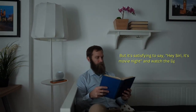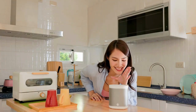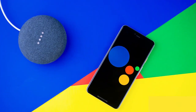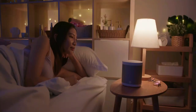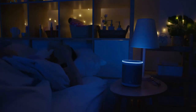But it's satisfying to say, 'Hey Siri, it's movie night,' and watch the lights dim, the blinds close, and the TV turns on. Voice control comes mainly from three sources: Apple's HomeKit, which includes Siri, Google Assistant, and Amazon's Alexa. Of the three, Alexa — found in Amazon's Echo devices and elsewhere — can control the most smart home gadgets, but they all have their benefits and there is more to the smart home than voice commands.